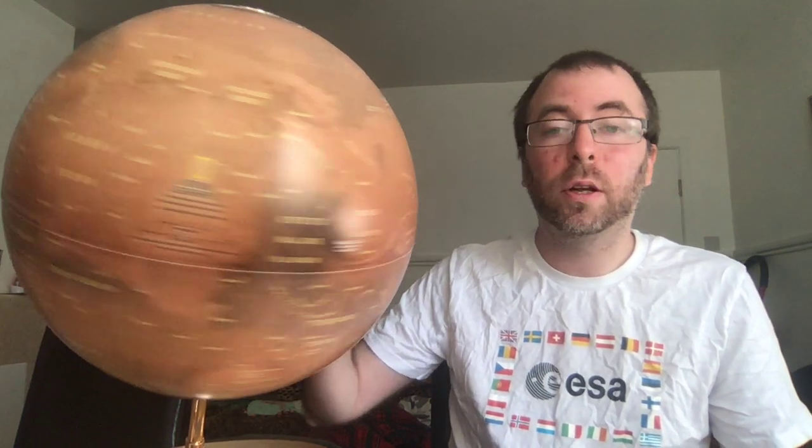Hi there, I'm Edmund Ward and today we're going to be talking about aerology. What is aerology? As you may be able to tell from my spiffy Martian globe here, aerology is the study of the planet Mars, with Ares coming from the Latin for Mars. It's essentially Martian geography, so today I'm going to be taking you on a brief tour of the red planet.